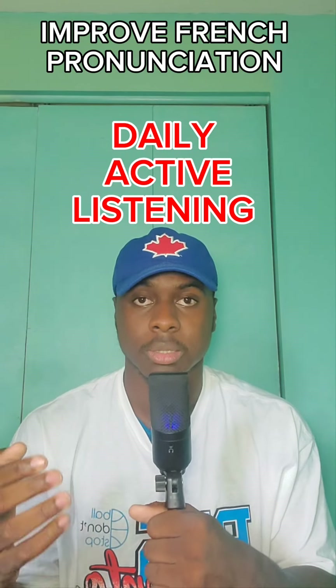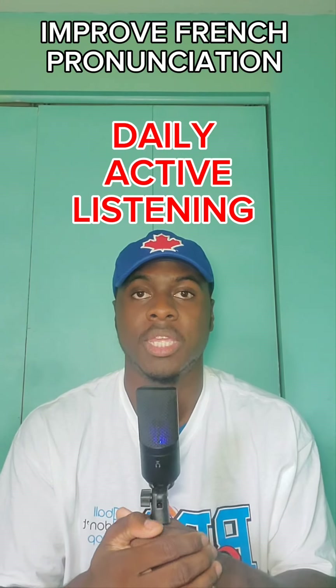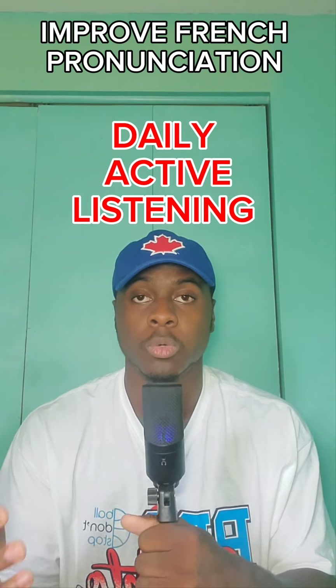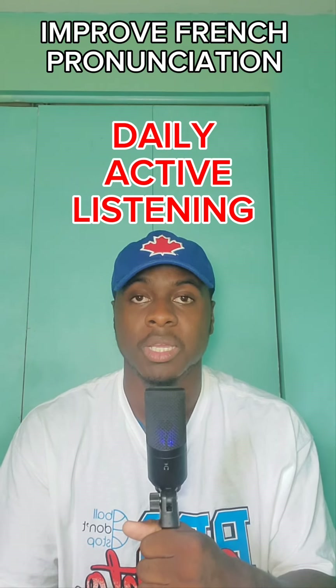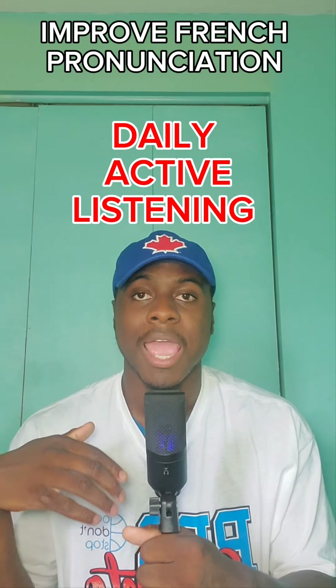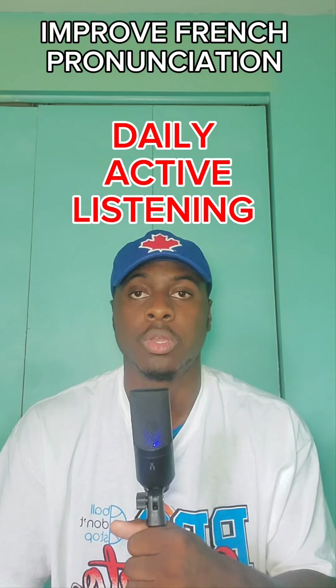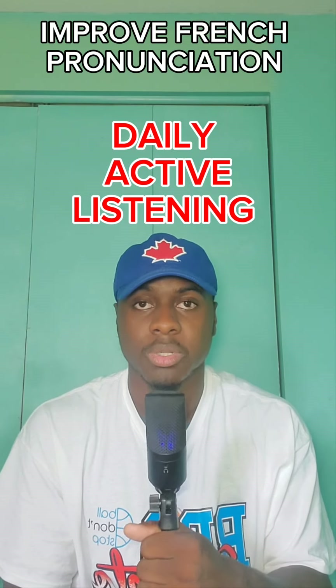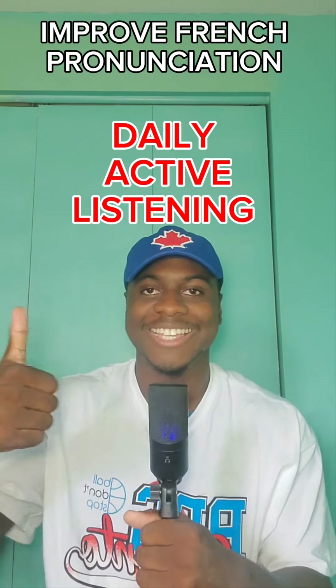That means that you're listening to a lot of French every day — in videos, podcasts, movies, television programs, whatever works. I found that YouTube videos work best, and the key here is you want to listen and imitate the sounds you hear. You have to practice this every day. I'll give you a breakdown of what I did to improve my pronunciation in about 30 days. Let's get into it.